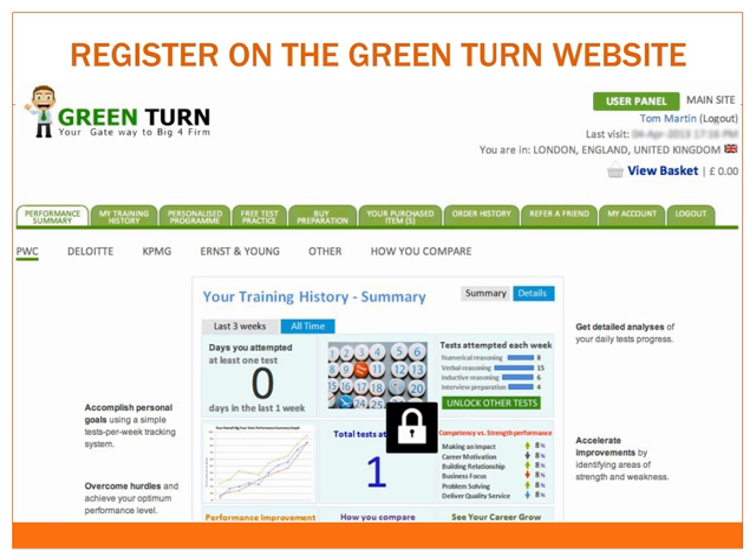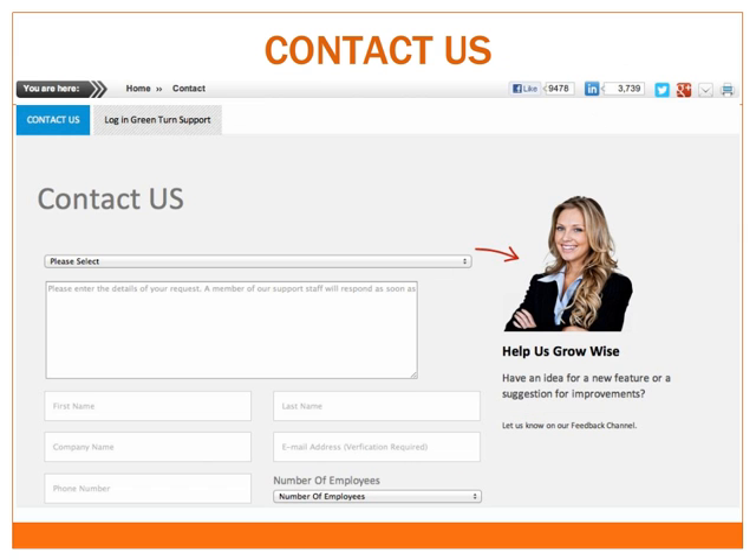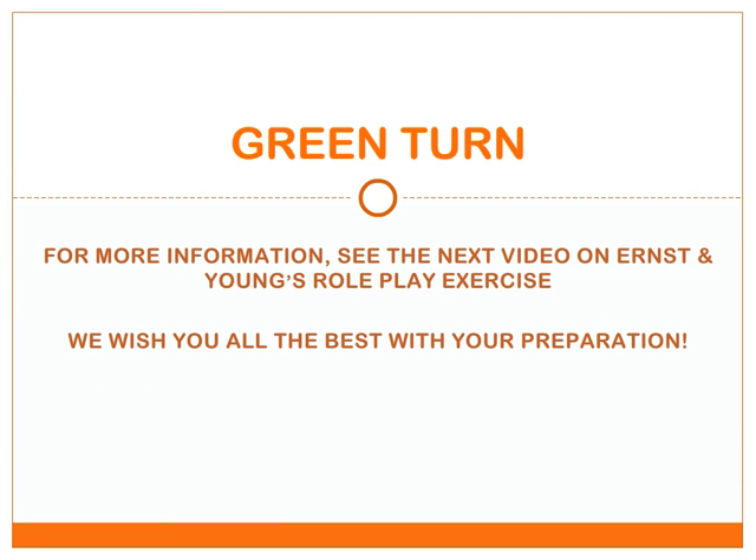We also regularly send out newsletters and discount vouchers so that you'll benefit from further price reductions and get the latest information on our products. If you have any questions or want to book personal coaching sessions, you can contact us quickly and simply by filling in a contact form. For more information on Ernst & Young's recruitment process, see the next video tutorial on Ernst & Young's roleplay exercise. Thanks for watching and we wish you all the best with your preparation.